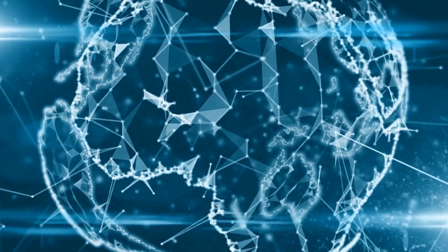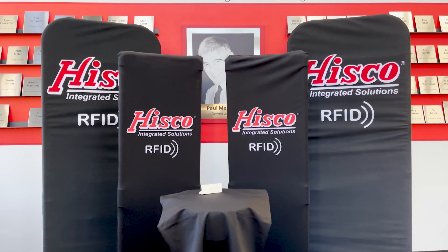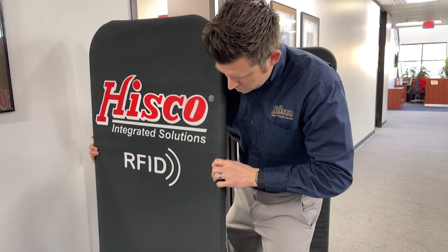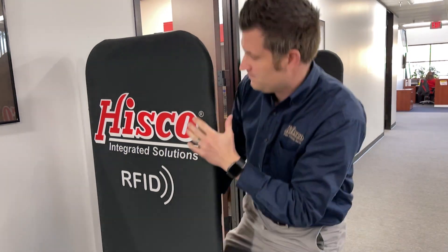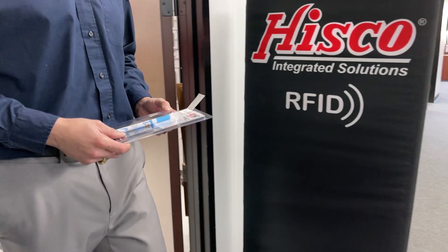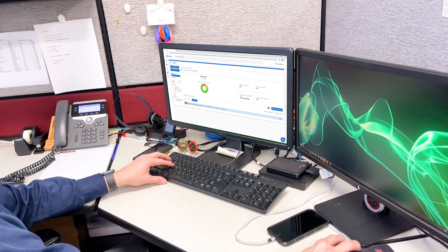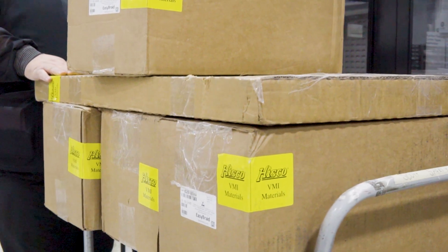Our RFID system is a cloud-based solution paired with on-site RFID readers and antenna tags. Our experienced technicians will position and calibrate the RFID readers and towers to ensure that all items are detected as they enter or leave the tool crib. Hisco monitors your inventory levels and ships items as minimum quantities are reached.